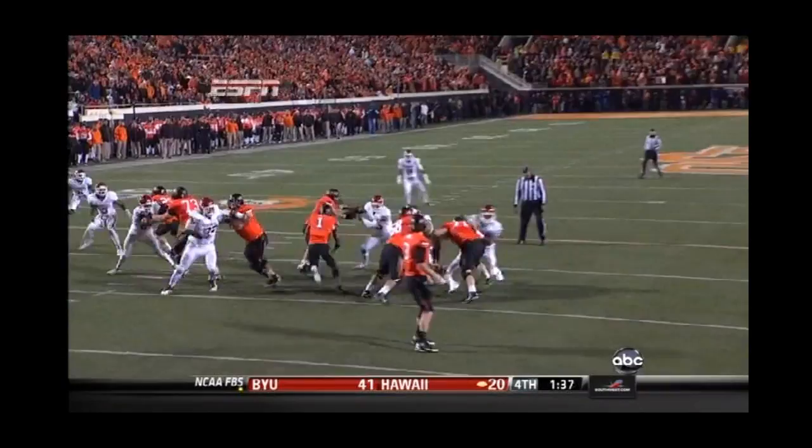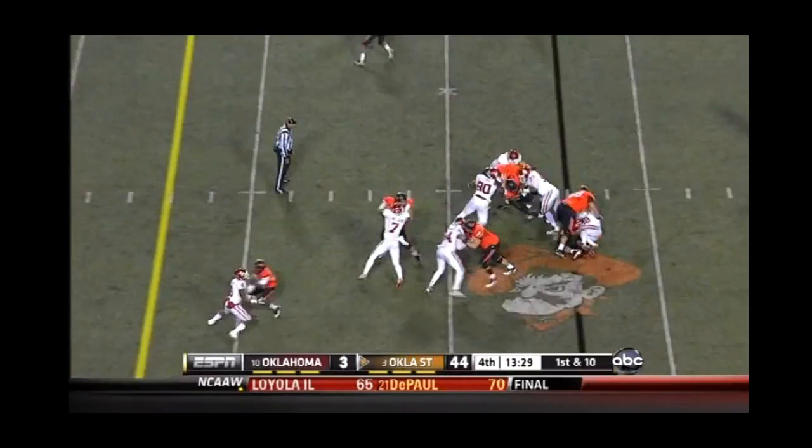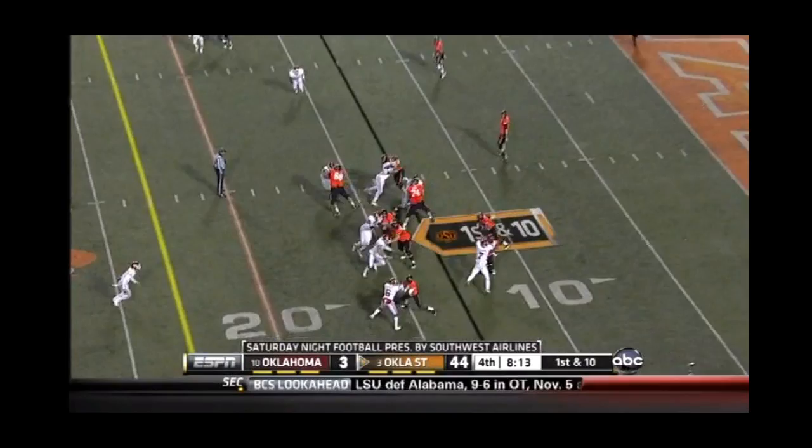Running lanes, protecting the quarterback. The center, Grant Garner, number 74, getting to the second level — he does a great job of that. Cooper in motion, but the handoff will go to Randle again. What they're doing now is they are annihilating their counterparts from Norman, and it's getting worse. Personal opinion, I still think LSU and Alabama are the two best teams in college football. However...